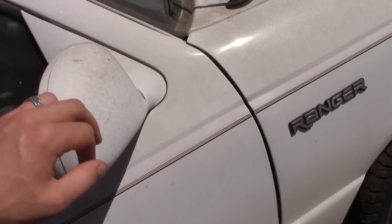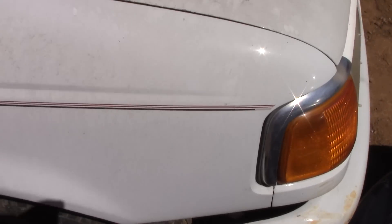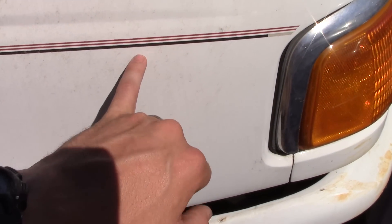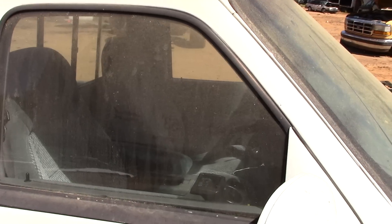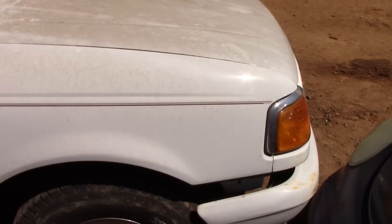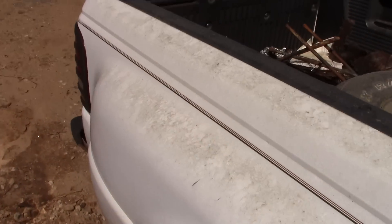It's got painted-to-match mirrors, your standard Ranger badges, and a three-line pinstripe that's multi-color — two red lines and one black line that runs the length of the truck. There's no visor, no window shades or rain guards — we call them vent shades — but that's all right.